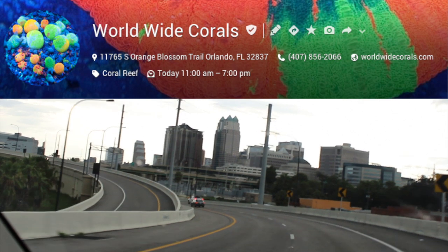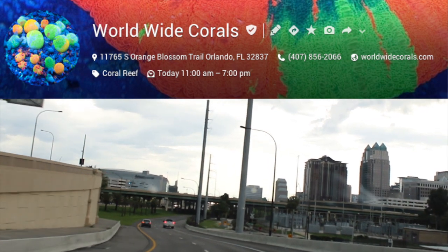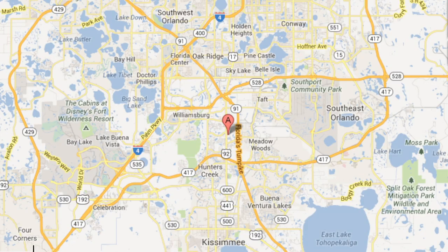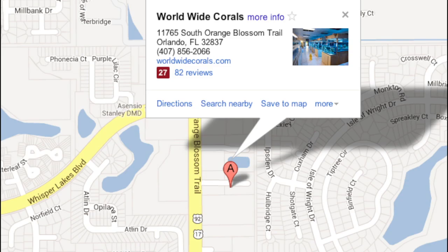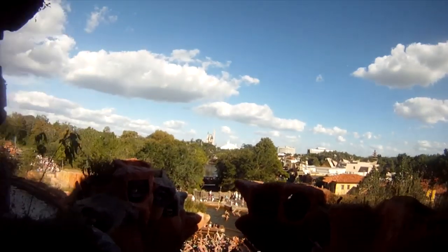If we're exploring corals today, then there's probably no better place to be than World Wide Corals. World Wide Corals is located at 11765 South Orange Blossom Trail in Orlando, Florida — just a hop, skip, and a jump from Disney World.